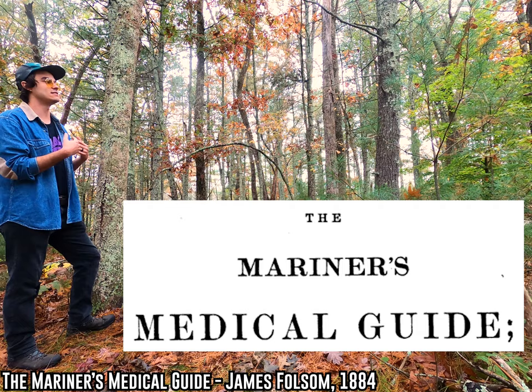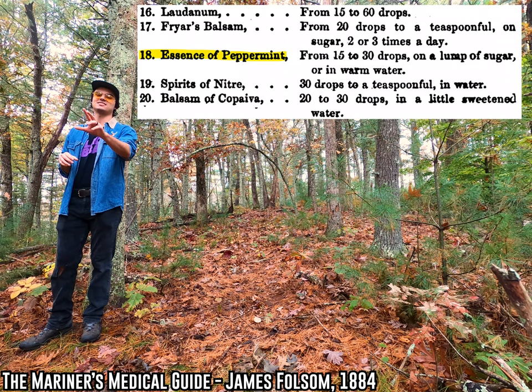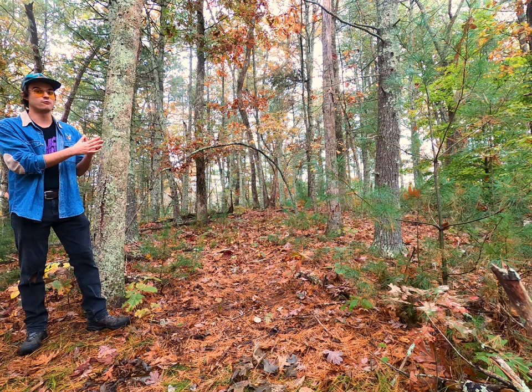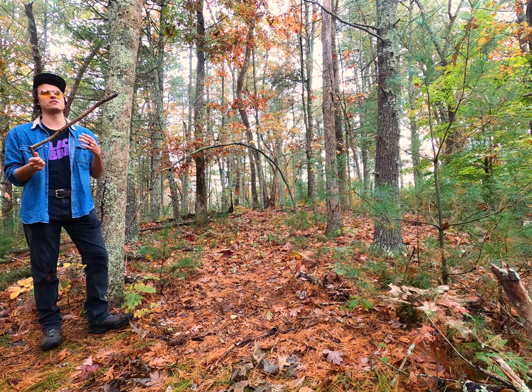Then, if you open up the symptom book that went with the medicine chest, you would learn what all those numbers meant. Here's a symptom book from 1884. In the medicine chest that went with this symptom book, bottle number one was sulfur, number six was flaxseed, number 18 was peppermint, so on and so forth. And sometimes there would even be these pre-mixed elixirs included in the numbering system — all of a specific mixture already in bottle number 10, for instance. It's right there, it's ready to go, don't got to do any prep work.